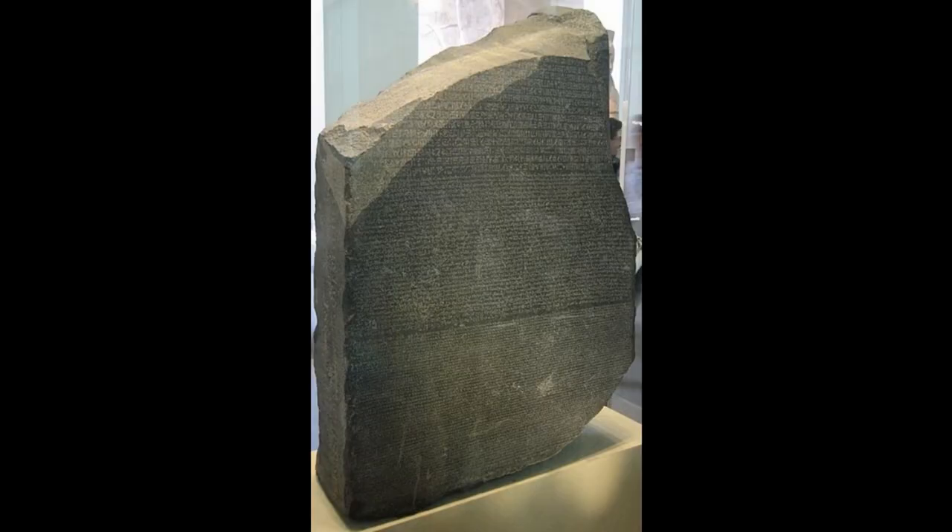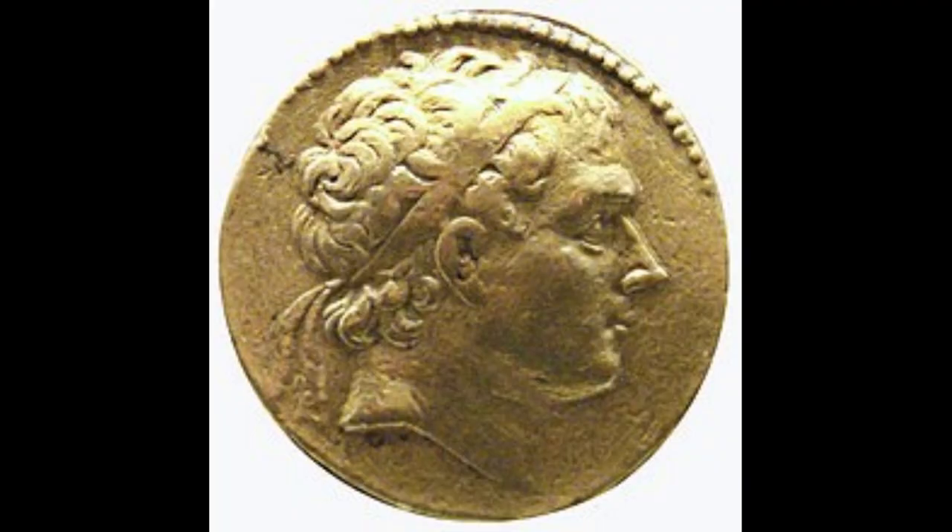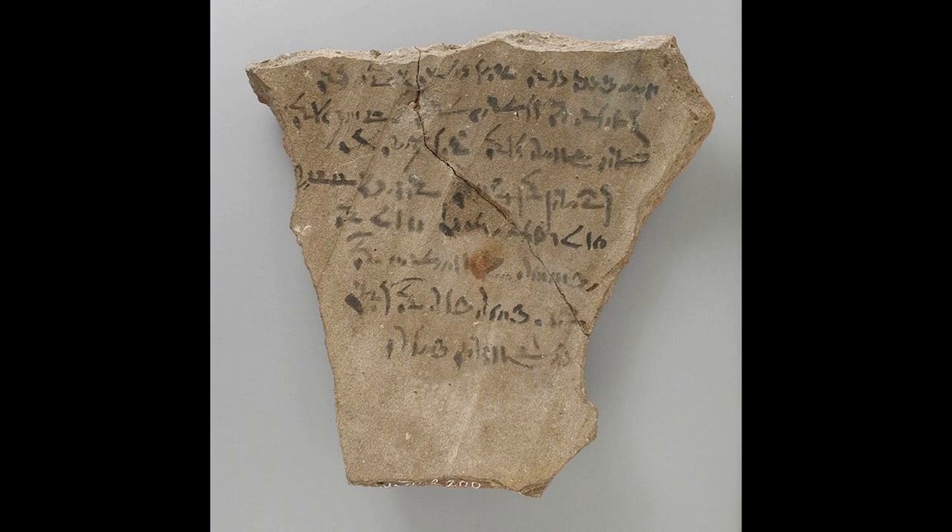The construction of the Rosetta Stone has been dated to 196 BC, which is during the Ptolemaic period in Egypt. During this time, if you could read, you either used Demotic or ancient Greek for religious business.